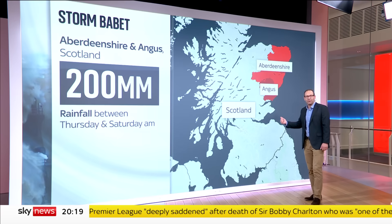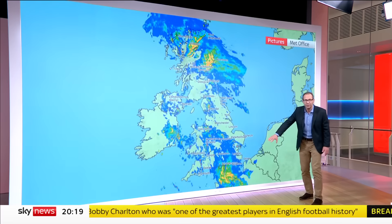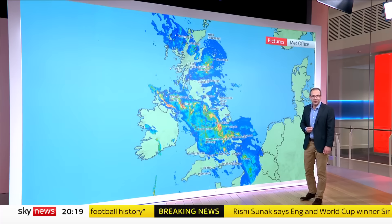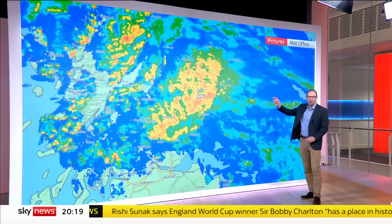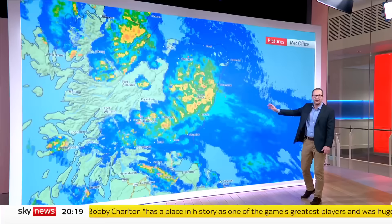This is the Met Office map of the rainfall starting on Thursday, with the heaviest downpours in red. Babette came from the south, channelled by an unusually positioned jet stream — not from the west, where we normally get our storms at this time of year. But the weather system got stuck over Scotland, blocked from moving any further north by high pressure over Scandinavia, and it meant the deluge just kept on coming.